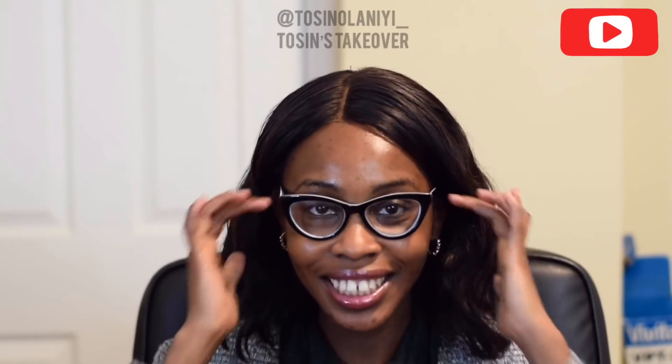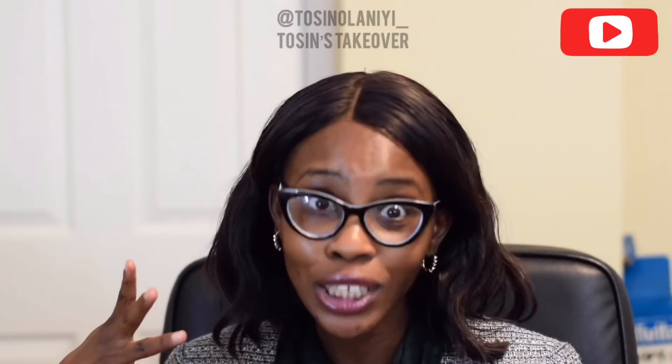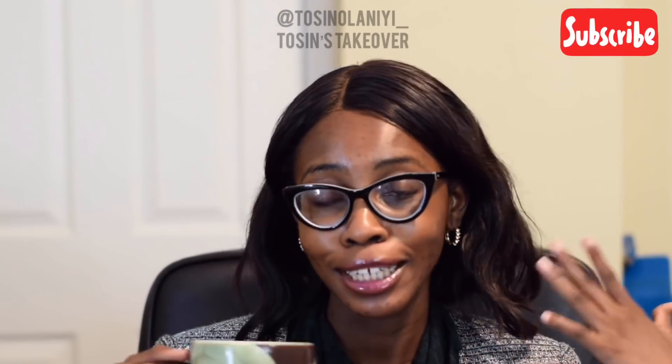Hi, welcome back to my channel. My name is Tosi and in today's video I'm going to be talking about exfoliation. I said in my previous video that I was going to start a skincare series on the channel, where I take you through the basics of skincare and how to have great skin. Today's video is about exfoliation: what it is, types of exfoliants, why you need it, and all that. So grab yourself a cup of coffee or whatever you like and let's get started.